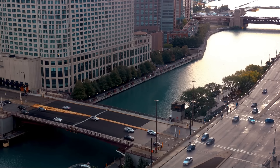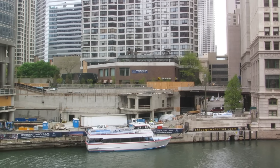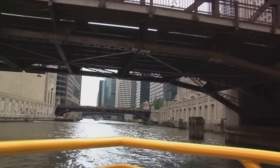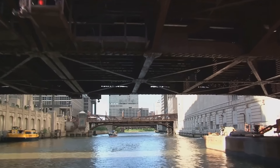Speaking of architecture, no visit to Chicago would be complete without an exploration of its architectural marvels. Chicago's original architecture tour, water taxi, and other boat trips provide an unparalleled vantage point of the city's skyline, narrating the tales of its legendary structures as you glide along the water. Whether you're an architecture enthusiast or simply a curious traveler, these tours are a must-do.